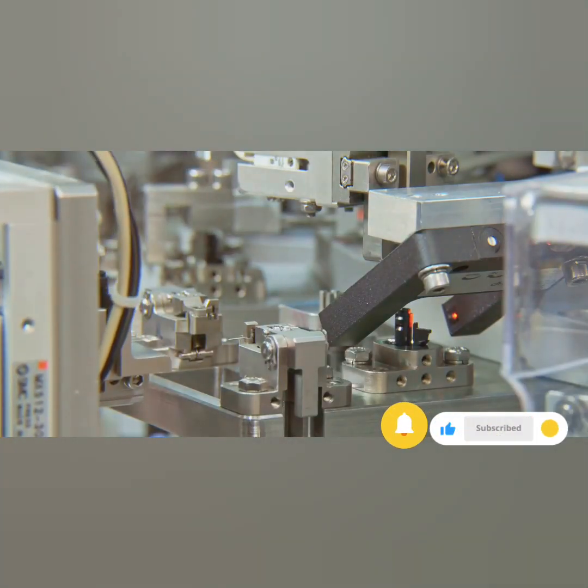So, delve deeper, explore, and discover the remarkable world of DCS.